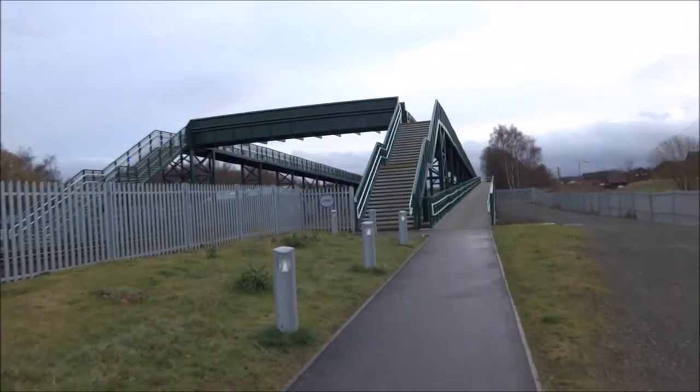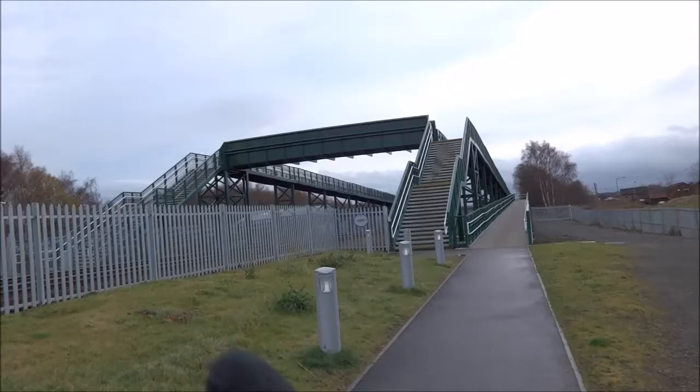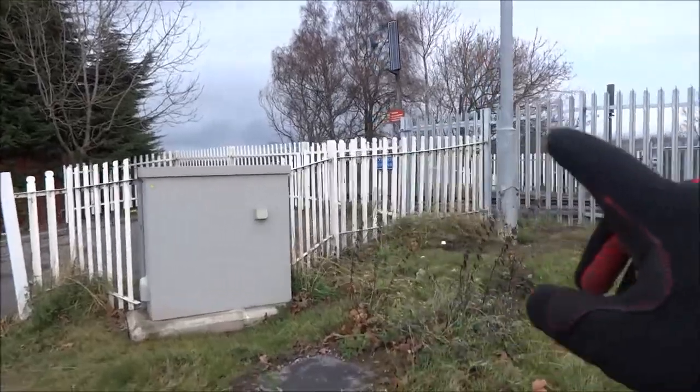Hi folks, and welcome to a new cycling blog. I'm down here at Brighay. This is the new bridge that they've put up for cyclists — just got across there. Instead of the old way they used to cross there, across the railway.